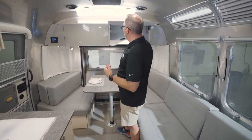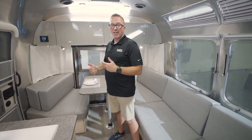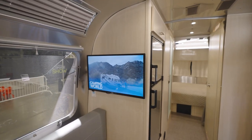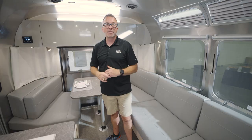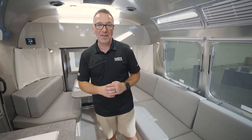Not only do these cabinet doors have reinforced hinges, but they also quiet close. So whether you're sitting down watching TV on your 32-inch LED TV, laying down getting ready for rest, or getting ready to cook a camp-cooked meal, you're going to have a good time in your 25FB.